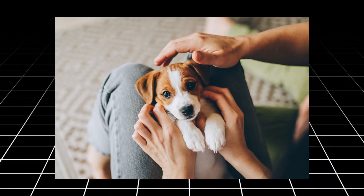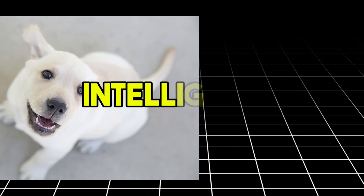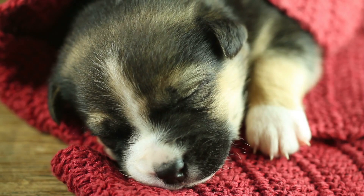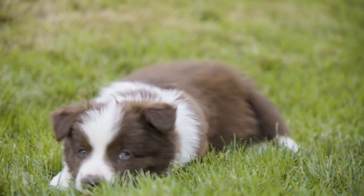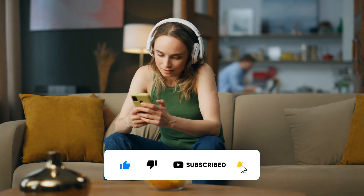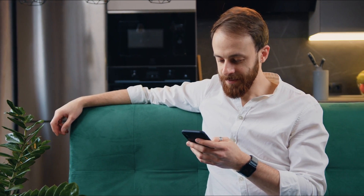So whether you're looking for a small lap dog or an active companion, these hypoallergenic breeds offer a wonderful combination of personality, intelligence, and minimal shedding. All of these dogs make great family pets and are excellent choices for those with allergies. If you want to learn more about dog care, grooming tips, or explore more hypoallergenic breeds, make sure to subscribe to our channel. We'll continue bringing you expert advice and insights to help you make the best decision for you and your furry friend.